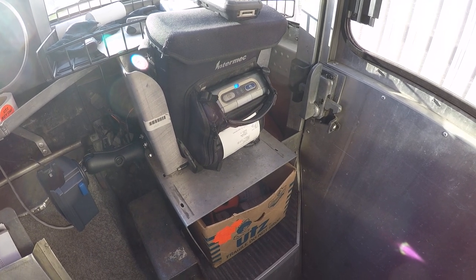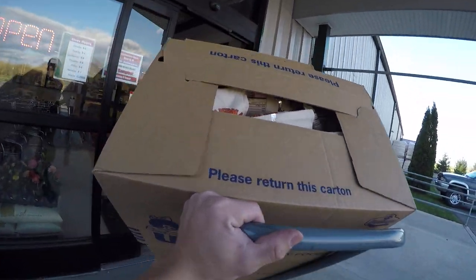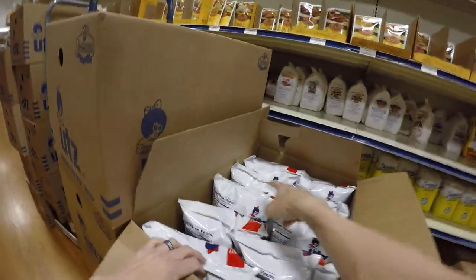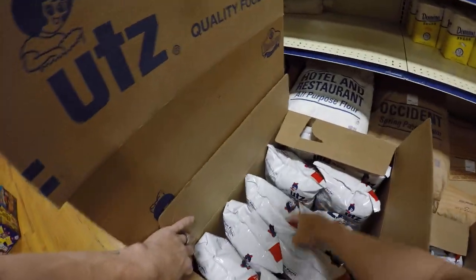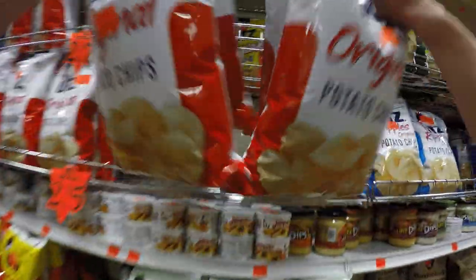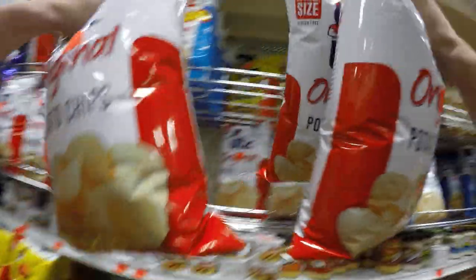Once everything's ready, print your invoices and get ready to be checked in. As we make our way into the store, it's a good idea to let the manager know you're there, discussing how sales at UTZ Quality Foods are going and potential future display opportunities in the store. Once we're inside, it's time to get checked in by the receiver — opening all the boxes and counting all the product to ensure everything we're billing into the store is being brought in. This ensures proper inventory for your truck and for the store. Once everything looks good and the receiver signs off on the invoice, it's time to stock the shelves.